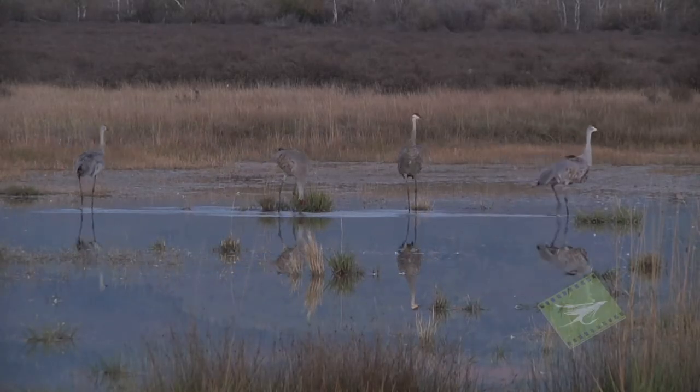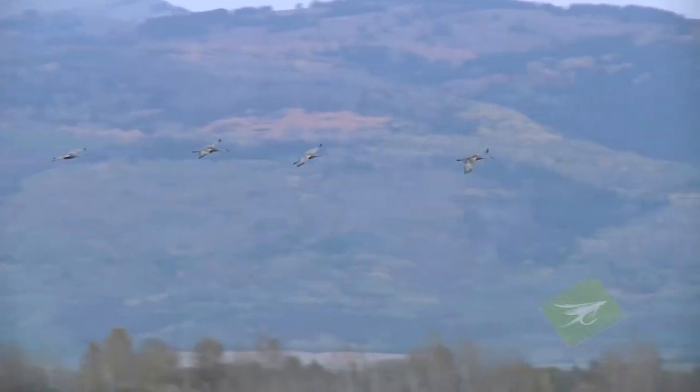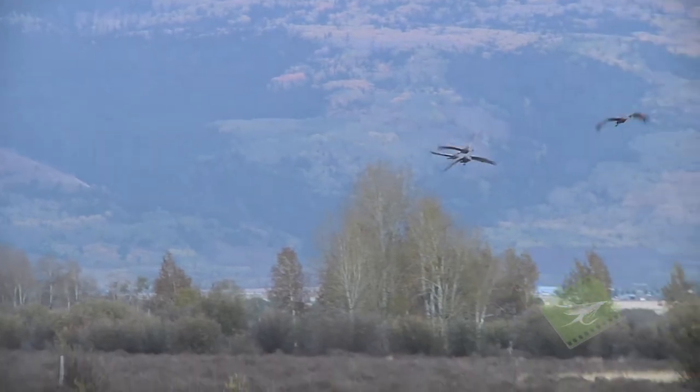They're just really entertaining and really majestic, interesting birds. They look like little miniature fuzzy dinosaurs. The fuzzy little dinosaurs she's talking about are hundreds of greater sandhill cranes.